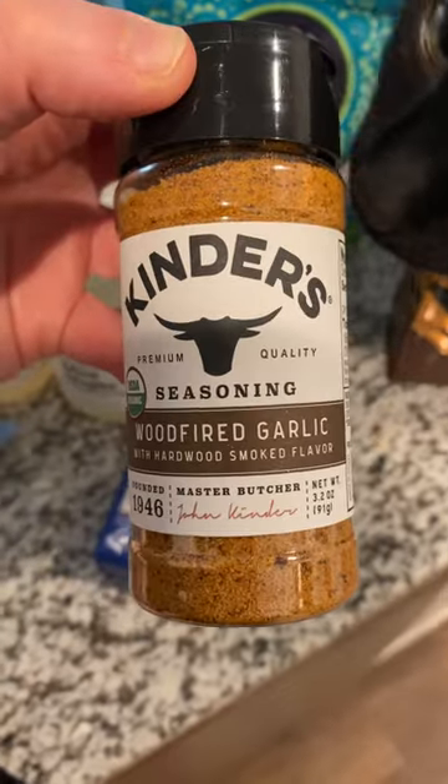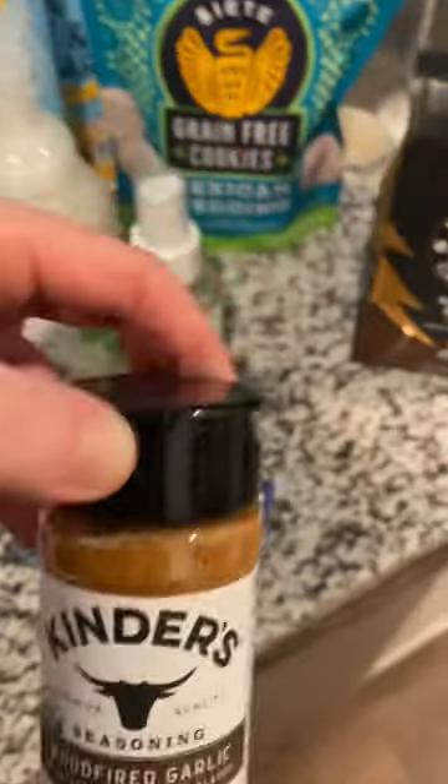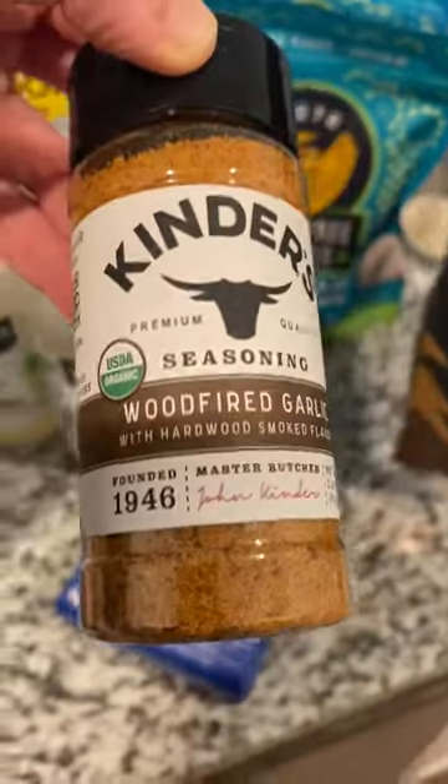Kinder's wood-fired garlic seasoning — been hearing about it for a while. Definitely stoked to put that on like meat and chicken.